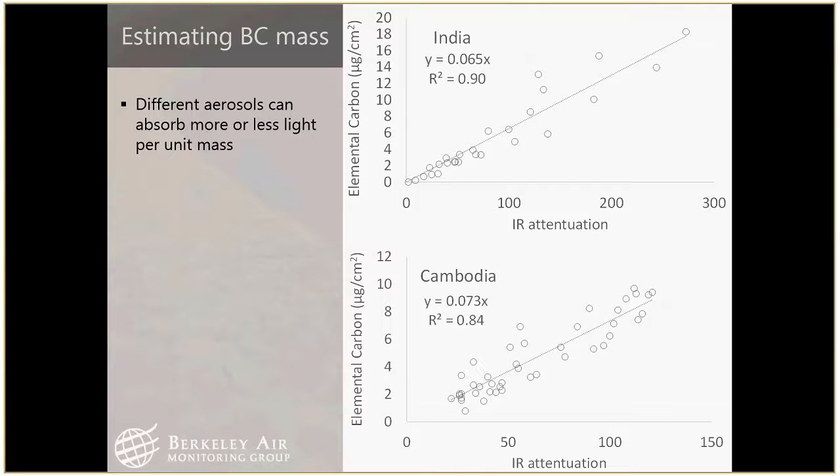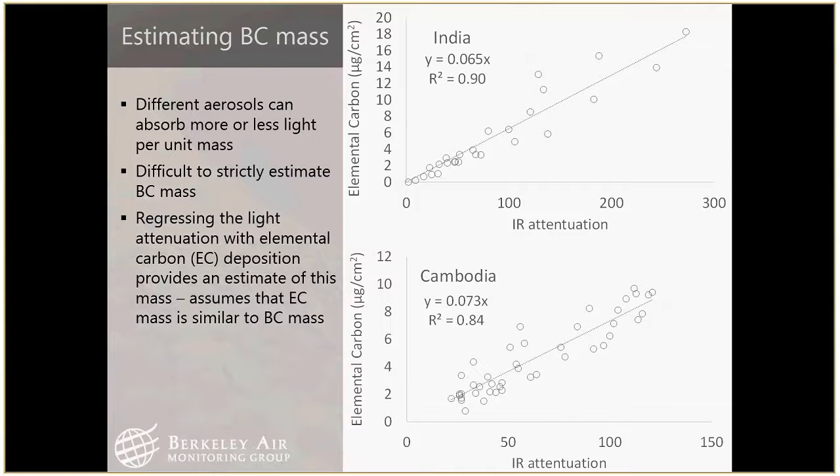The reason to calibrate is that you get different mass absorption depending on the aerosol you're looking at. Looking at these regressions, we got pretty good correlations between EC and attenuation for data sets in India and Cambodia — R-squares of 0.84 and 0.9 — so we felt pretty good about this approach. The slope is pretty similar across datasets, which is a good sign — it's actually similar to the default factor the instrument manufacturer uses to convert from attenuation to BC mass.